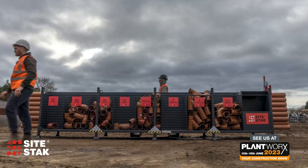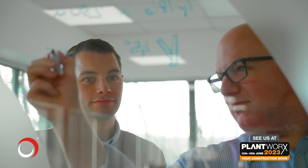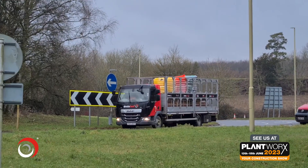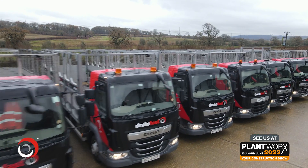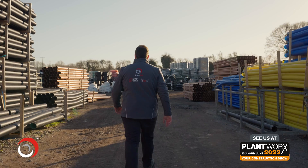So come along and connect with our helpful team, including some of our directors. Plant Works is well worth a visit — it's the largest construction event this year with over 300 exhibitors and it will make a great day out for any construction professional. Pop the dates in your diary: it's the 13th to 15th of June at the East of England Showground near Peterborough. We look forward to meeting you there.